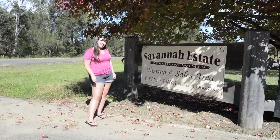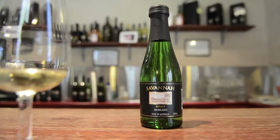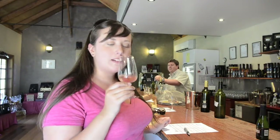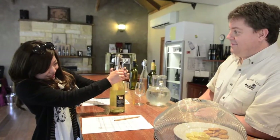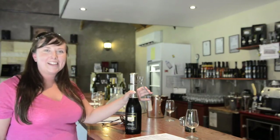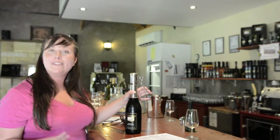Stop number two in the Hunter Valley is the Savannah Estate. They have Sauvignon Blanc, Sémillon, Sparkling Moscato with lychee and rose petals. I'm at the Savannah Estate and I'm about to open a sparkling Petit Verdot which I will be drinking.